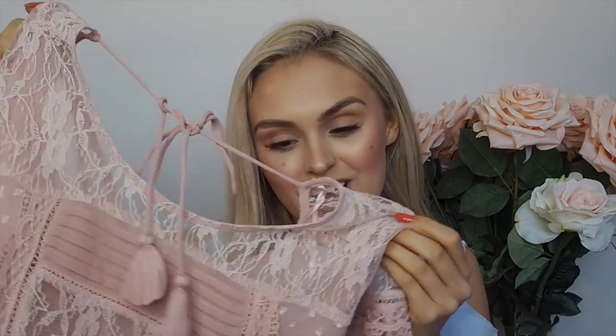I could just see a lot of people wearing this from day to night on holiday, so I thought I'd pick it up and show you guys how I would style it for my holiday.